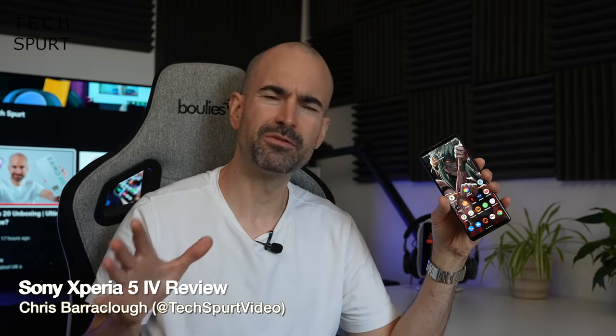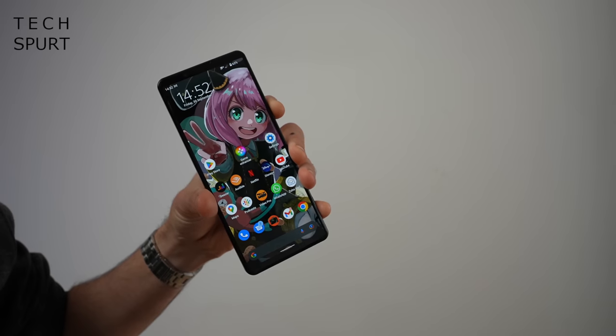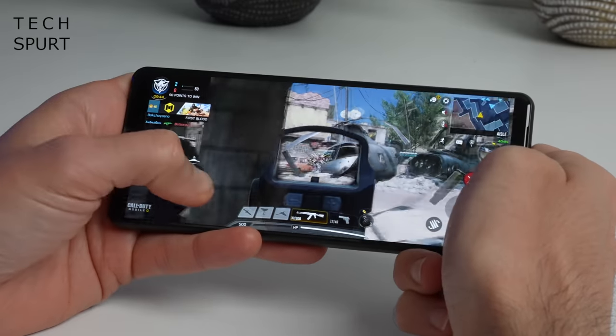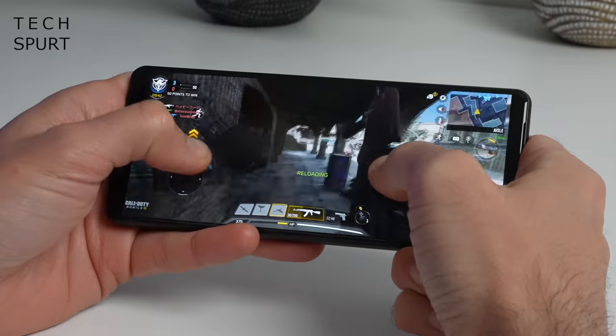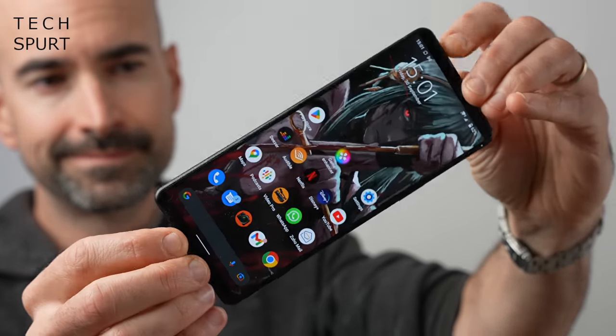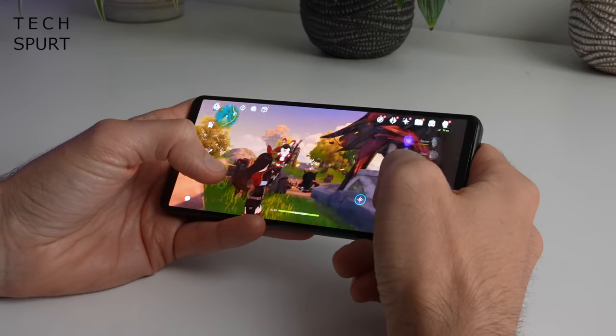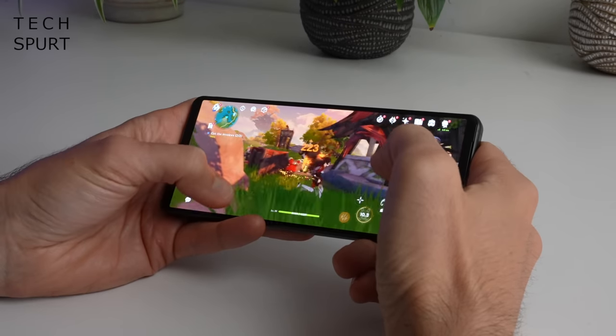The Sony Xperia 5 is one of those smartphones I really look forward to reviewing every year. If the Xperia 5 was a whisky, it'd be a 10-year-old Glenmorangie — surprisingly complex and so enjoyable. The Sony Xperia 5 Mark IV certainly is complex, appealing to everyone from movie fans and music lovers to gamers and even creative types.